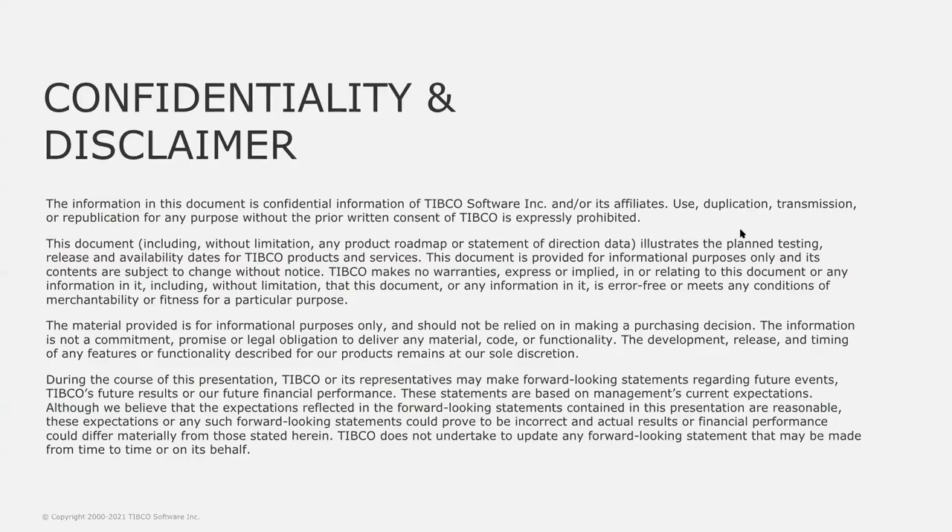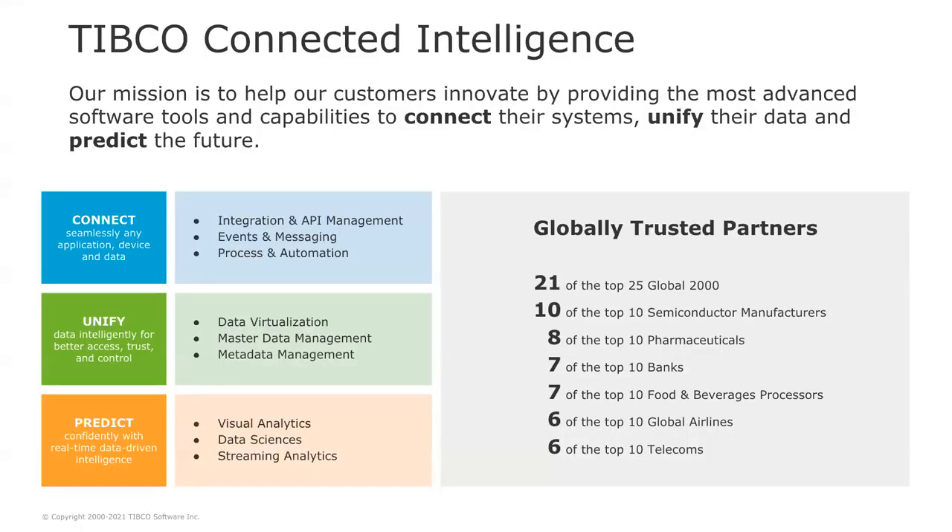In this presentation, I do not expect to make any forward-looking statements, but in the case I do, we have this standard disclaimer in place. To begin, here is a quick reminder of who TIBCO is and what we do.